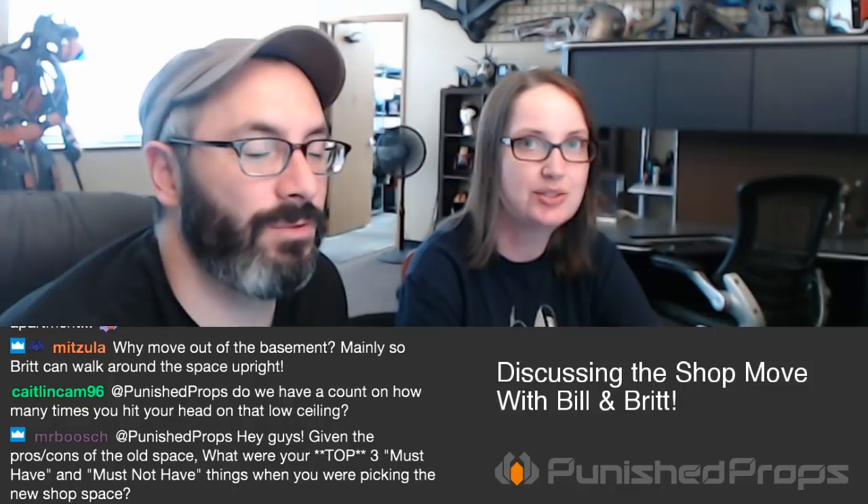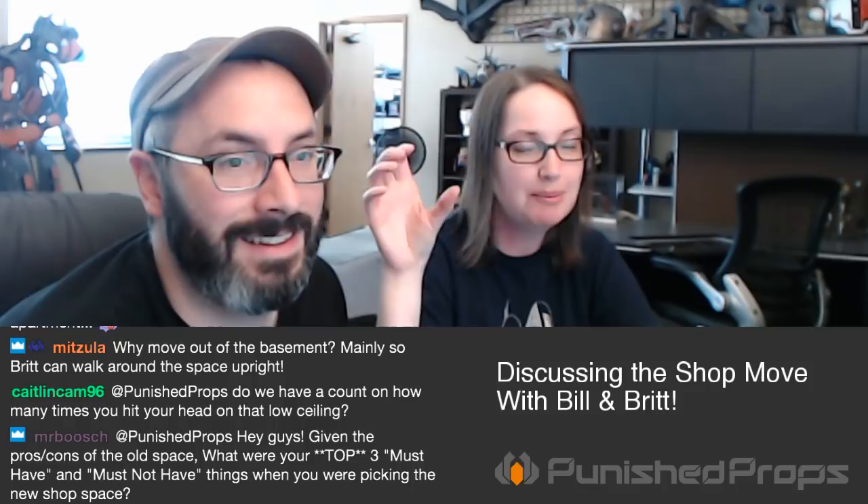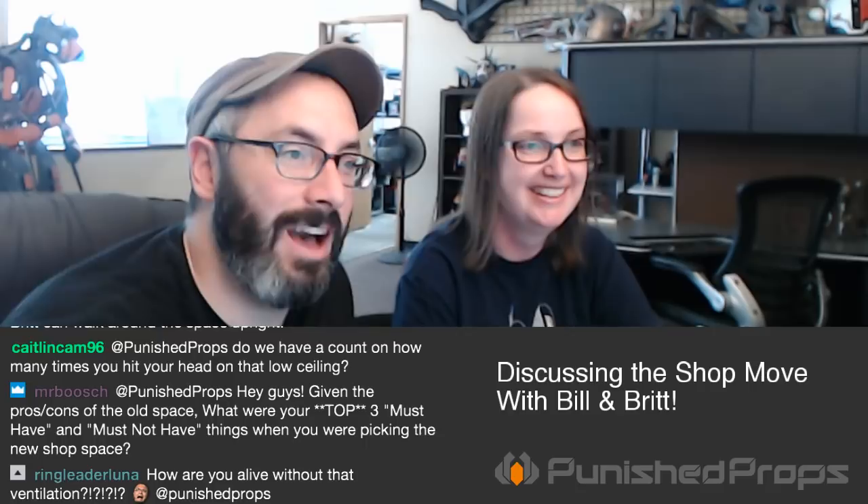Caitlin's wondering how many times I hit my head. It was more reminders than painful damage — I'd hit it pretty hard though. I did staple foam to some of the cross beams, but those clip lights would move around the shop wherever we needed light, so I kept reminding myself the ceiling was low. Ringleader Luna is curious how we're alive without that ventilation — we wore respirators and vented out the windows, but it meant we had to work in one well-sealed-off area.